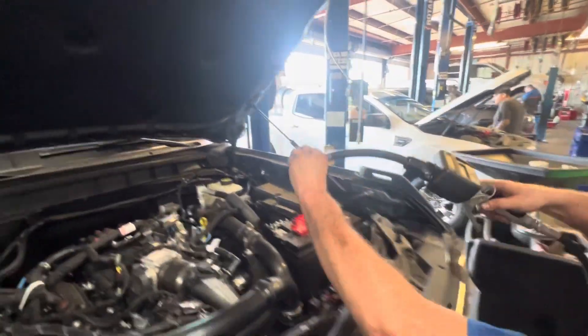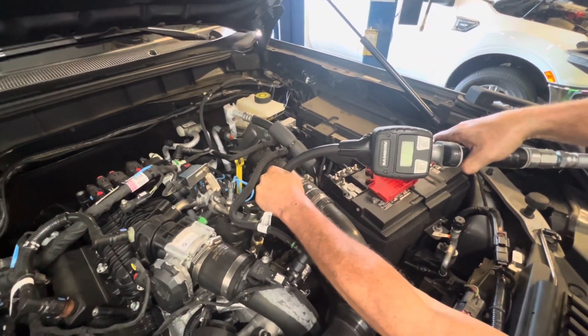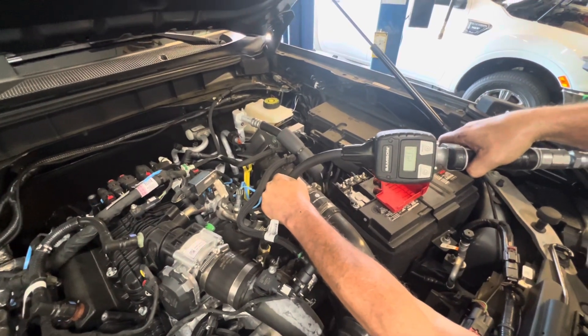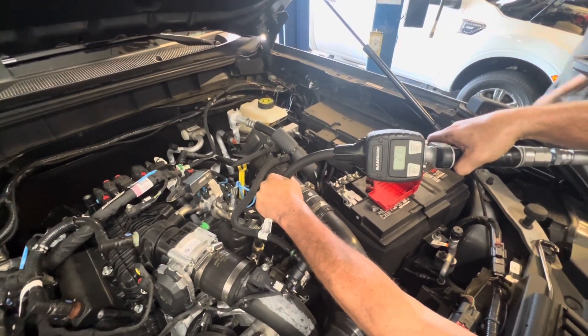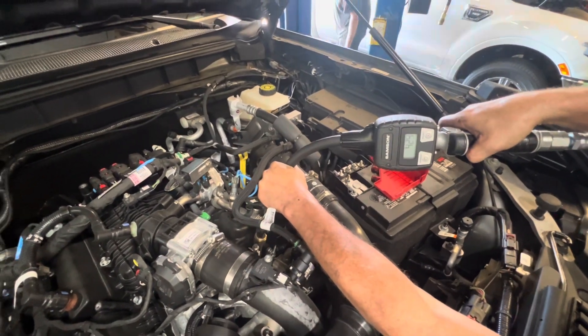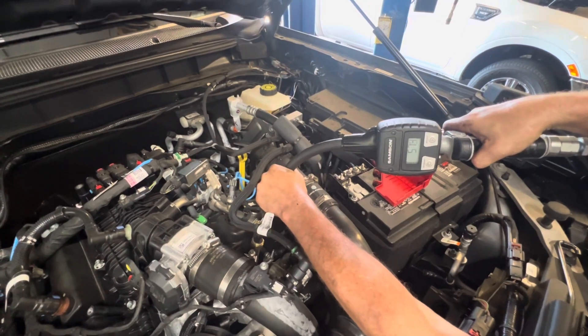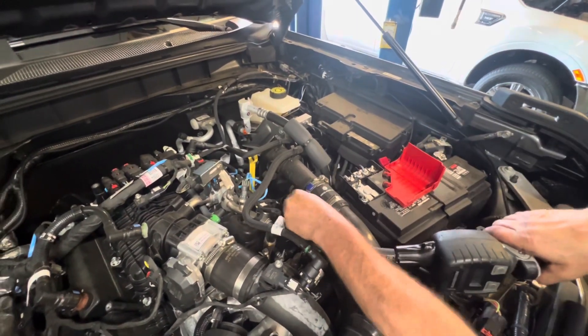Now we're at the point where we put the new oil into the Bronco. I would love to have a piece of equipment like this that pumps like a gas pump and tells you exactly how many quarts you're putting in. Just so you know, it is six quarts of semi-synthetic that they're using here at the dealership — that's what I'd be going with if I'm doing it on my own.